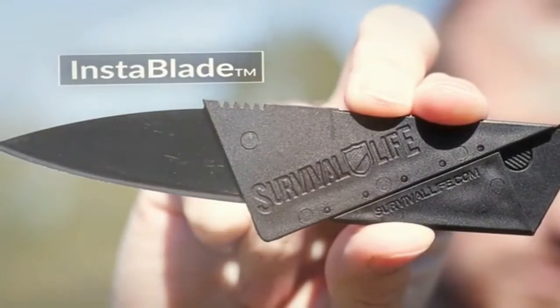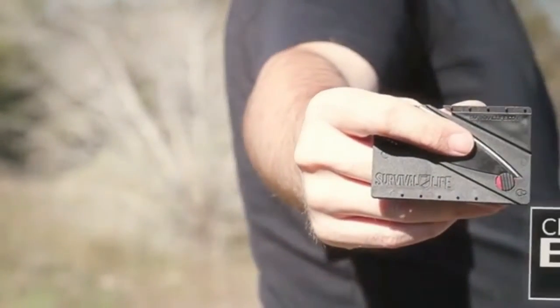That's why we want you to have this genuine $24.60 InstaBlade credit card knife free, as our gift from the Family Protection Association, along with a free junior membership for an entire year. To claim your knife and get your free membership now, click the orange button below.